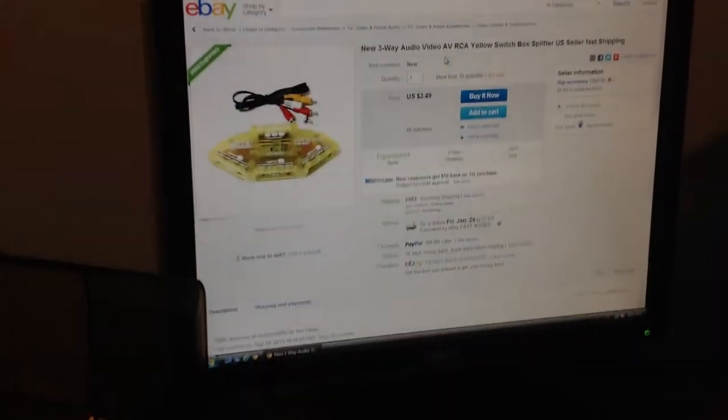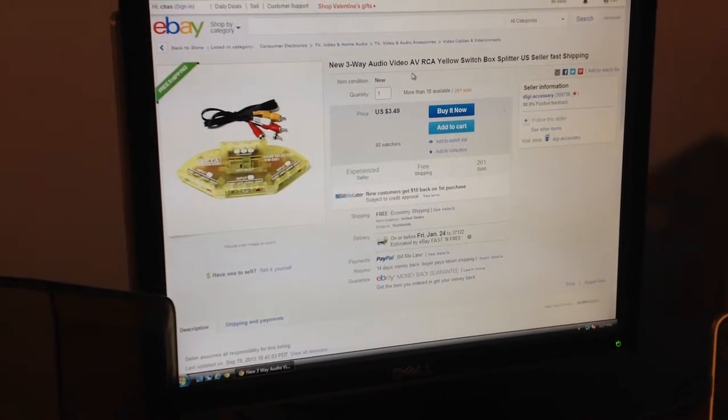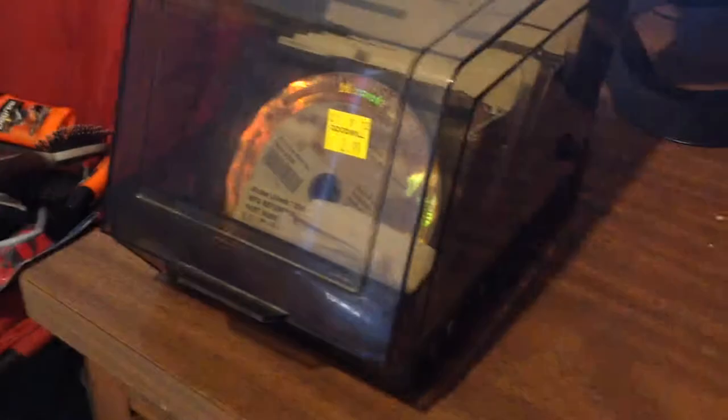Right there we have the Dell OptiPlex 755 Music PC. Sorry, I forgot to close this — it's just all my software and discs and stuff.